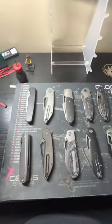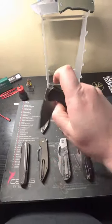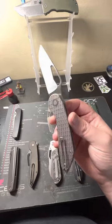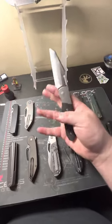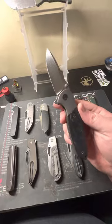On to the table. We Knife Co Evoke — nice little frame lock. The Renegade EDC GOM. We Knife Co Nitro Mini.